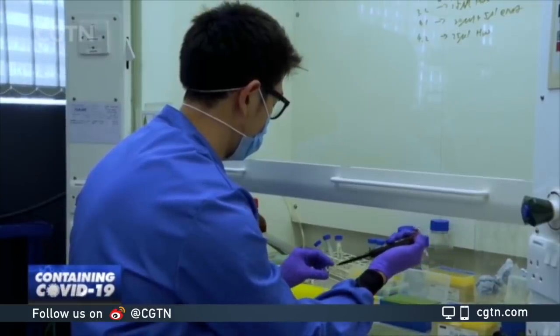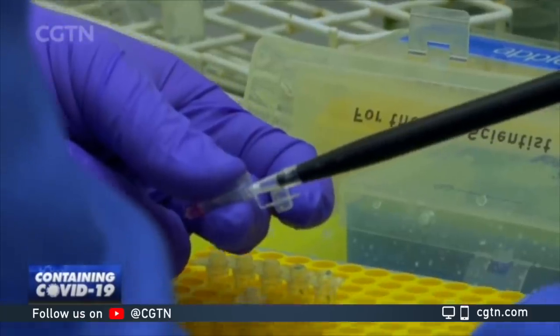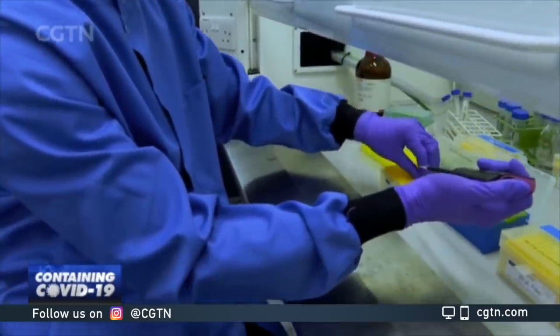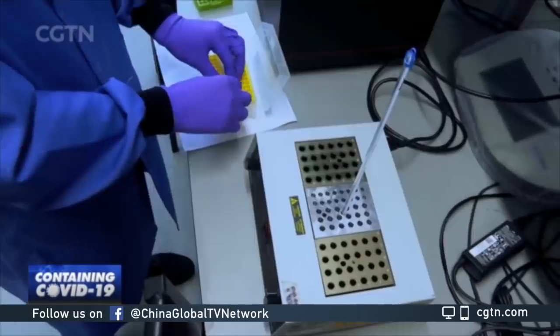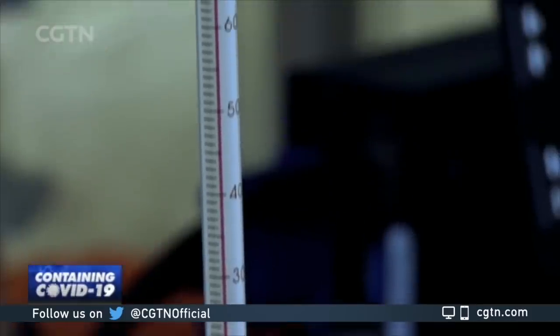And this is how the test works. You take a swab sample, add some solution, shake it, add some more solution, put it in a test kit, add another drop, and the solution becomes pink. It's then heated up to 65 degrees, either using a hot lock like this or hot water. Leave it for 30 minutes, and it's time for the results.